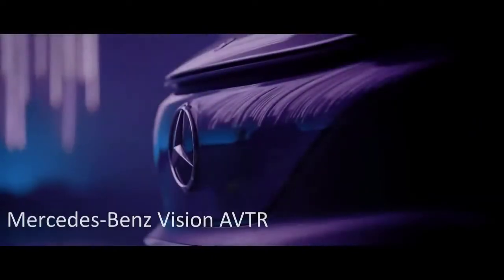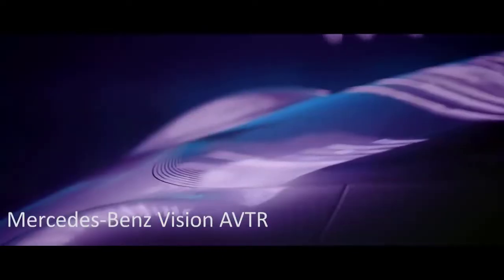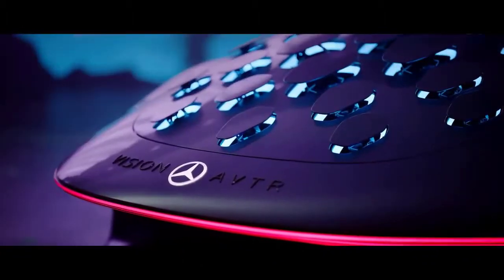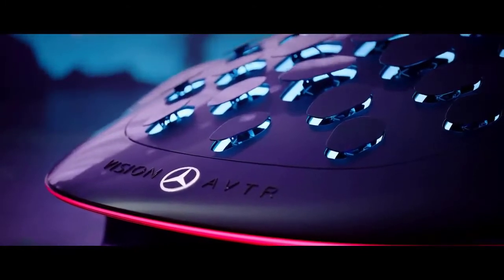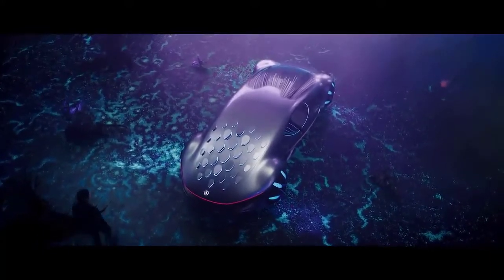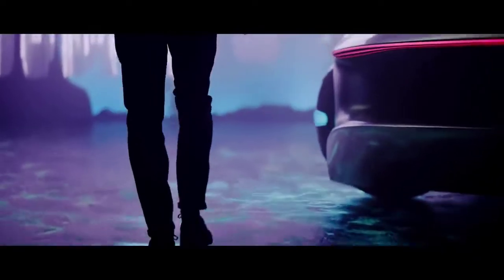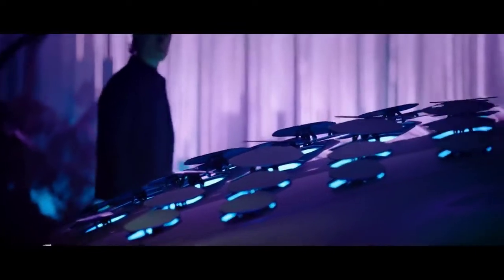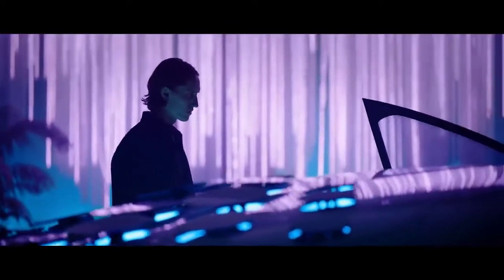Mercedes-Benz Vision AVTR. The Vision AVTR was created with a unique electric powertrain in mind, built on a high-voltage battery that is both powerful and small. The Vision AVTR has a capacity of about 110 kWh, allowing for an electric range of more than 700 km. In comparison to today's battery systems with up to 1,200 Wh/liter, the technology impresses with its extraordinary rapid charging capability using automated, conductive charging technology, as well as an exponentially high energy density. This means the battery will be fully charged in less than 15 minutes.